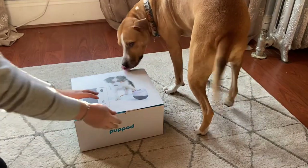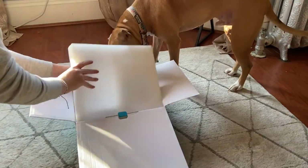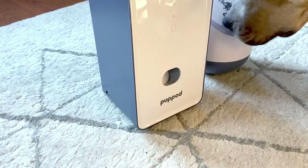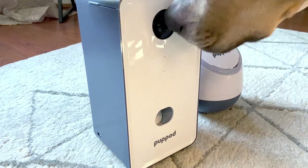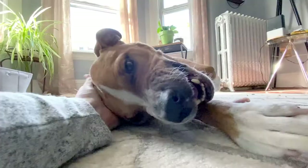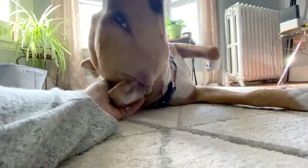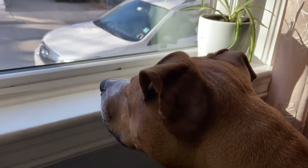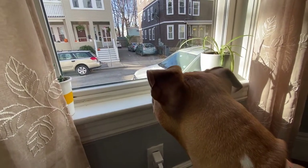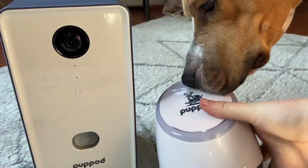Today we're taking a look at PupPod, a really unique new high-tech dog toy designed to keep dogs stimulated and engaged through action-based puzzles. A couple of weeks ago my vet gave me strict instructions to keep Remy on house arrest — he's had a bad back leg limp that hasn't been improving and will probably need x-rays. I was really nervous about not being able to take Remy out for his daily walks.